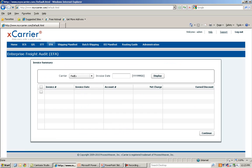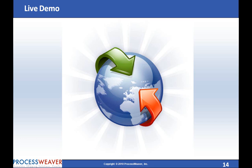Whatever, whenever, however you need to ship, ProcessWeaver has a solution. For a more detailed presentation and a live demo, please contact us at sales@processweaver.com. Thank you.